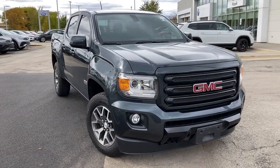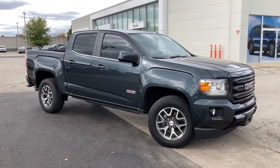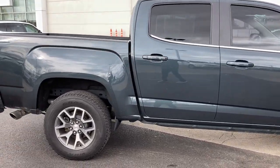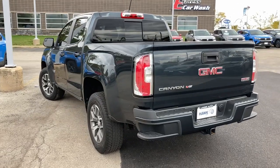Introducing the 2018 GMC Canyon. With less than 35,000 miles on the odometer, this vehicle provides excellent value. This hard-working Canyon delivers impressive towing and hauling capability and a smooth, agile driving experience.